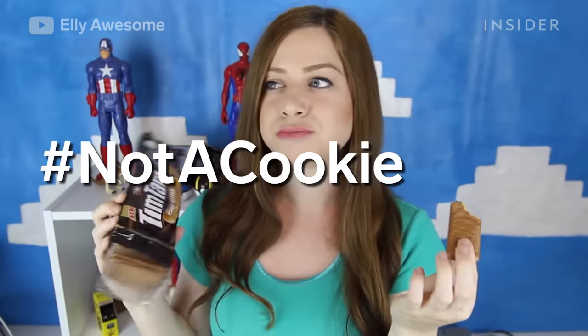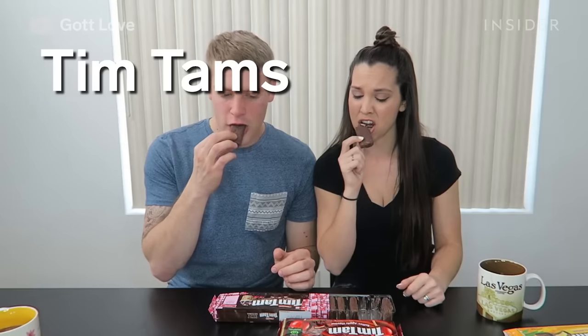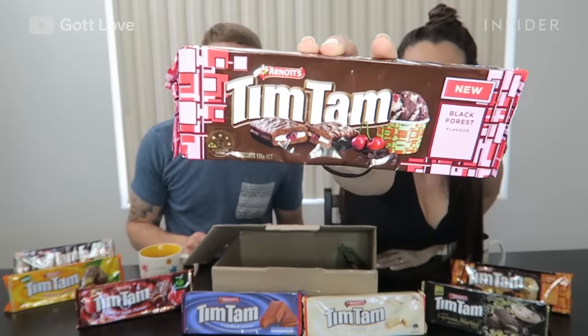Their slogan might be hashtag not a cookie, but Australian Tim Tams come pretty close to it. They're made up of two malted biscuits separated by light chocolate cream filling and covered in chocolate. Tons of flavors have been made following their popularity.